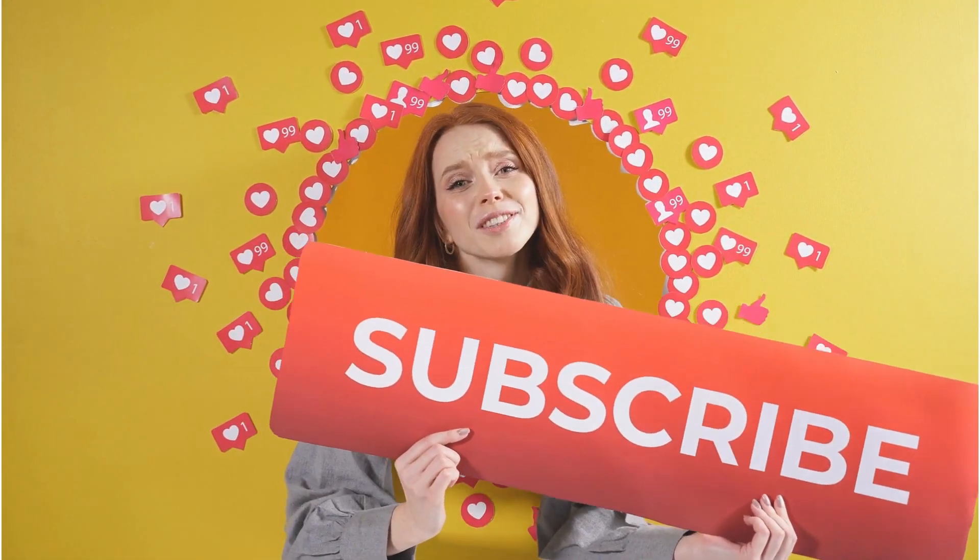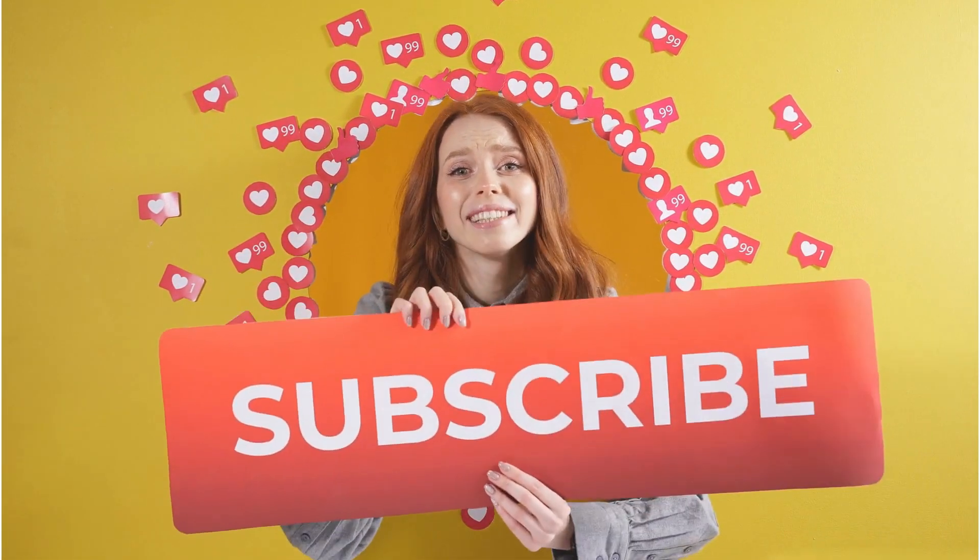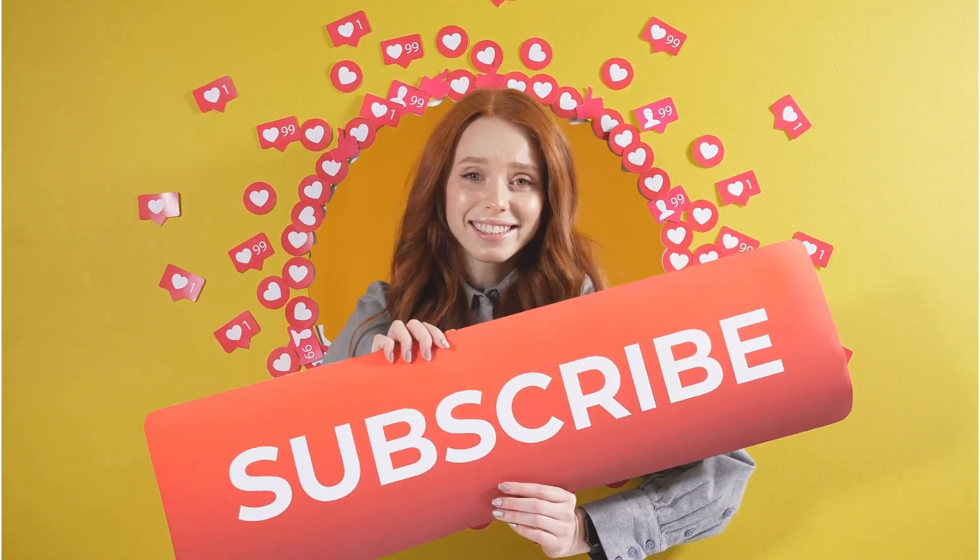Are you enjoying the quiz so far? If you are, don't forget to hit that like button and consider subscribing for more fantastic content.